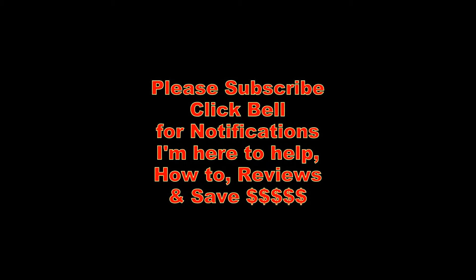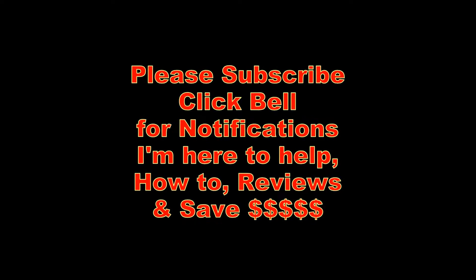I hope you enjoyed the video. Please like and subscribe, click the bell for notifications, and I hope you have a great day. Thank you very much for watching.